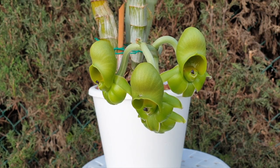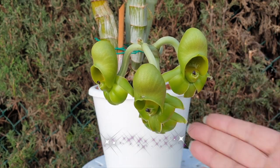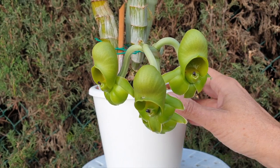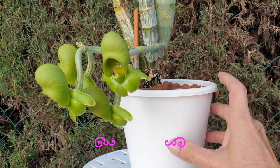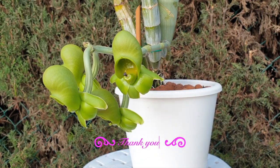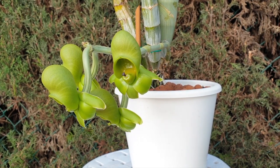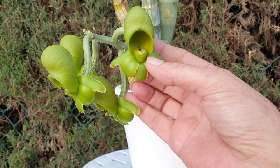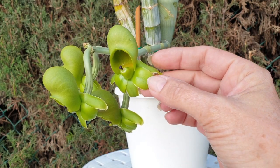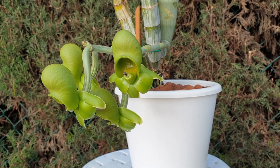I've learned something new and I haven't even said hello yet! Hello, thank you for having a look. If you've been confused about what a female catacetum bloom looks like, they will look very similar to this — very green, could be a touch of yellow, and very, very firm.